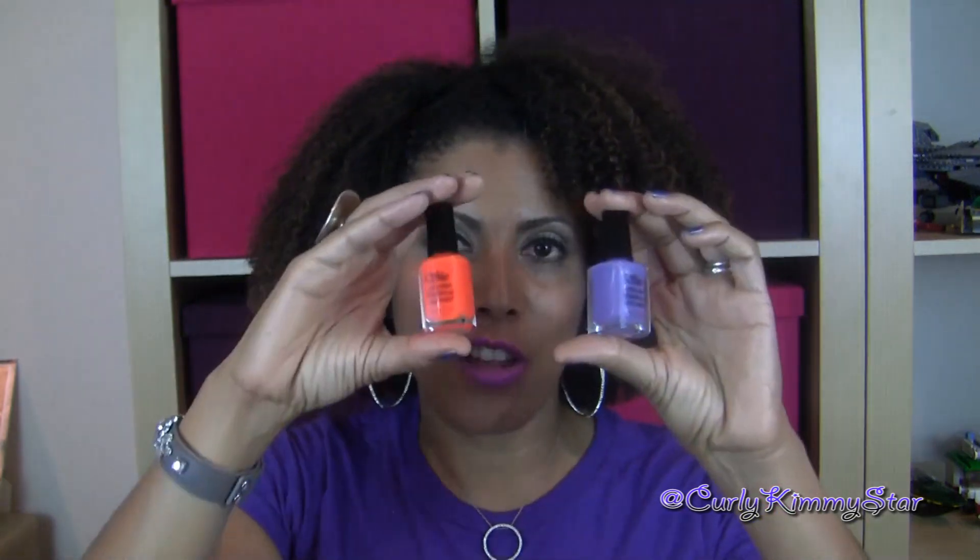I have nothing negative to say about this line — I really enjoyed both of them and they both look really nice. I'm not a big fan of orange, but I love this color because I love bright, vibrant colors. And as you can see, it's a beautiful, gorgeous color.